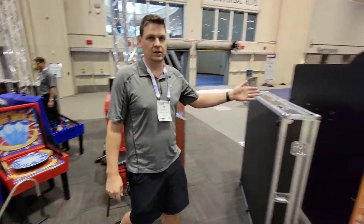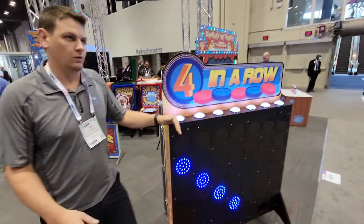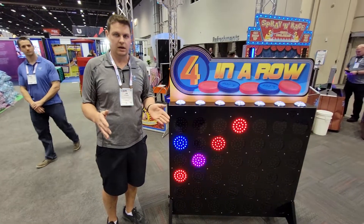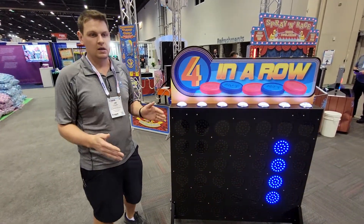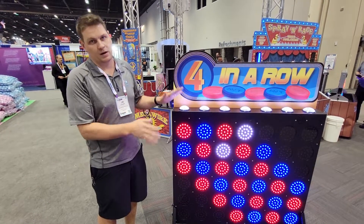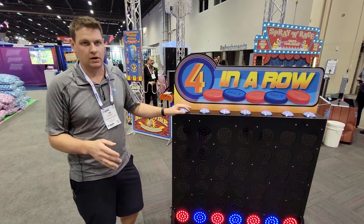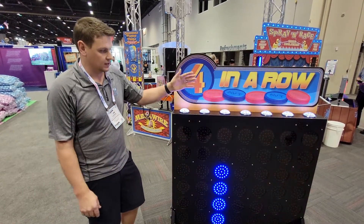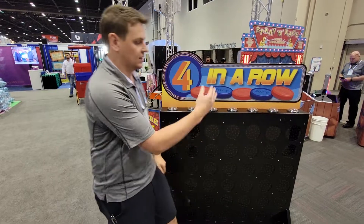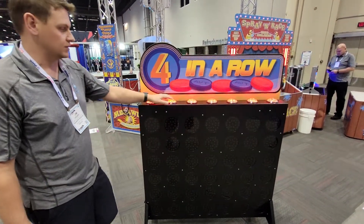This was a new piece for IAPA this year — a full digital Connect 4. This is not a typical backyard rental Connect 4. This is going for a corporate or high-end party; it's more of an arcade piece. You can adjust the colors, so if you're doing custom branded events you can change the colors on the piece.